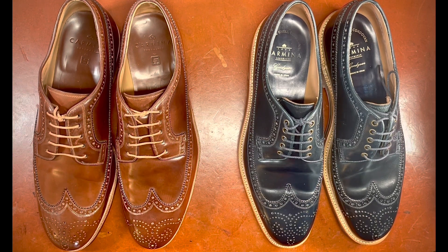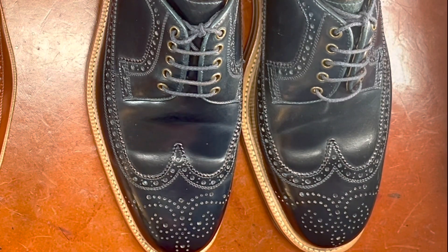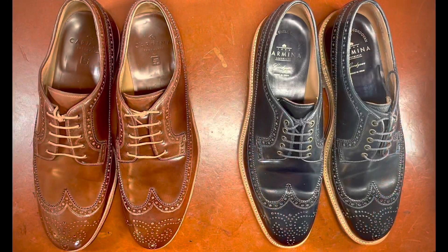Carmina has done a great job at producing models in shell cordovan, while other vintage model makers such as Florsheim, Hanover, Nettleton, and others have fallen by the wayside, leaving a smaller number of producers of high quality long wing bluchers. Carmina puts together a really lovely option, and one thing I love about Carmina is that they offer a wide range of shell cordovan colors from the Horween tanneries, so you get some of the highest quality leather available.